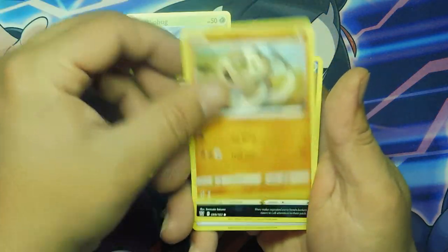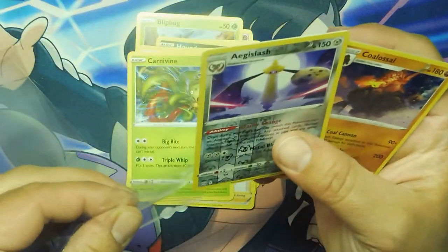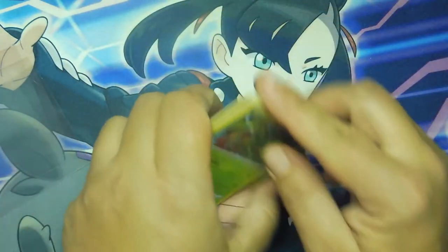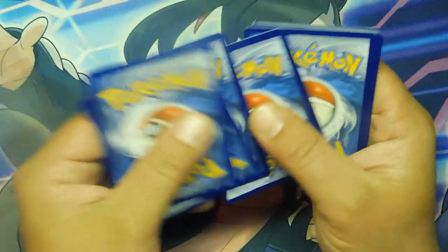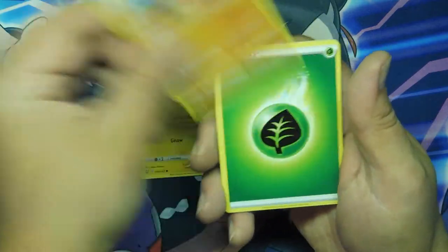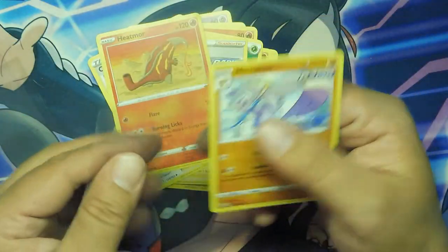We got Espeon, a Blipbug, Silicobra, Houndour again, Lickitung again, Snorter, Sableye, Ferrothorn, Carbink, Eggslash, and a Coalossal. I don't really like this Coalossal card — I feel like Coalossal is the card you see the most in Battle Styles. Spoink, Bronzor, Tepig, Parashu, Indeedee, Rapid Strike, Cheryl, Heatmor, Silicobra, and a Milcery. I don't know how to say that — I'm sorry, I'm not trying to offend anybody.